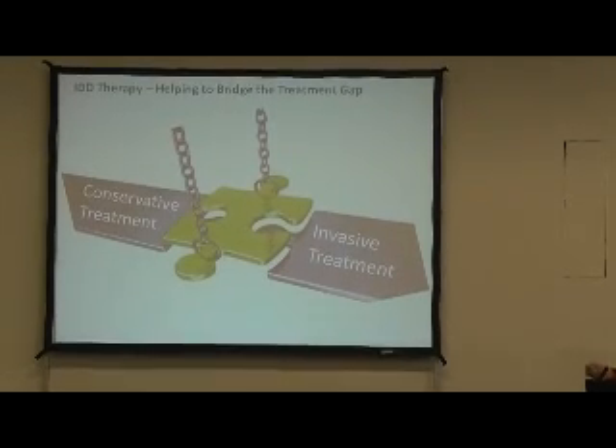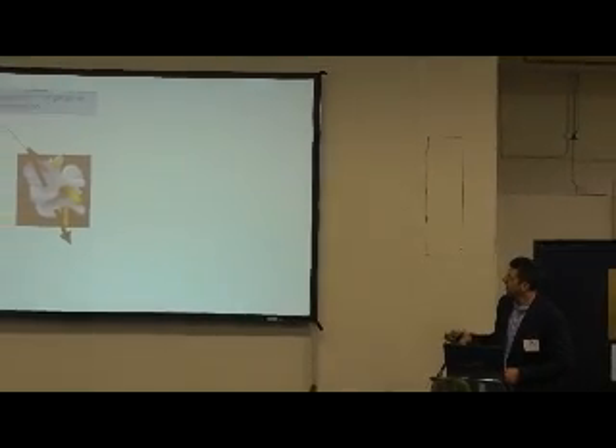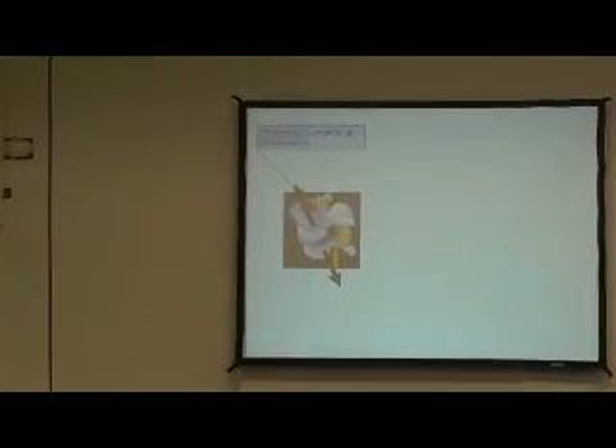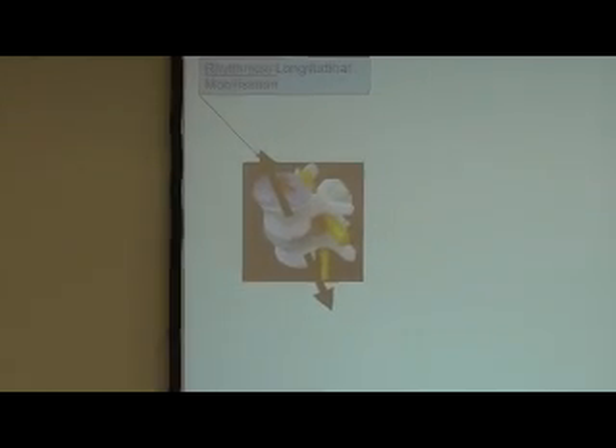So as I said, it's the middle ground between invasive measures and conservative measures. How does it work? What does it actually do? It's targeted at the disc. It's a rhythmical form of longitudinal mobilisation - it's not static. It actually applies forces that rhythmically draw apart that disc, which is better for the fluid dynamics within the disc.